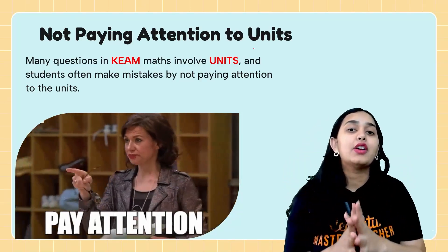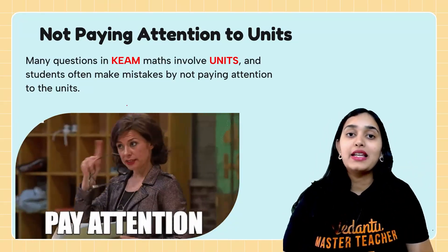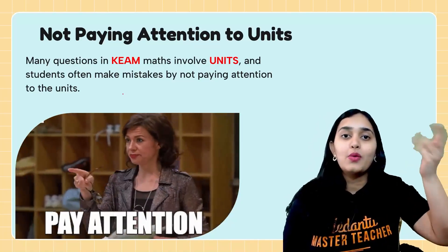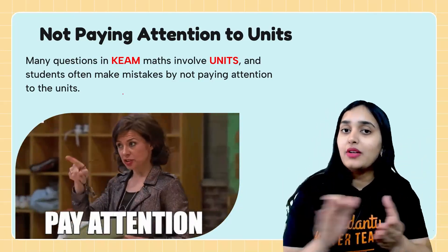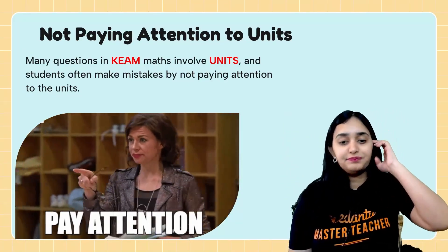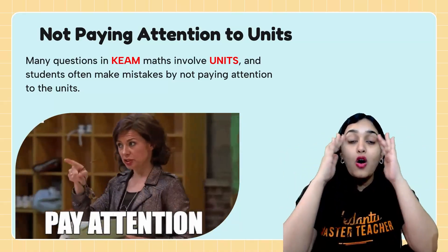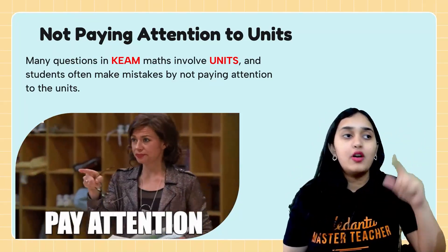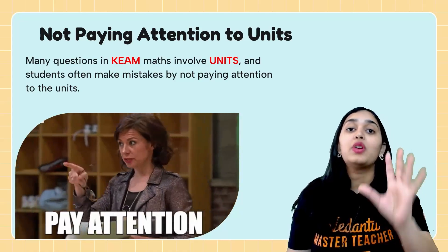Mistake number seven: not paying attention to units in the maths paper. Suppose the rate of change of area with respect to time is given in centimetres squared per second, but the rate of change of side is given in metres per second — if you don't notice the difference between centimetres and metres, you get a completely wrong answer, and with negative marking, five marks are gone. Whenever you see units like centimetre, litre, inches, or foot, your mind should go into alert mode and check that all units in the question are consistent.